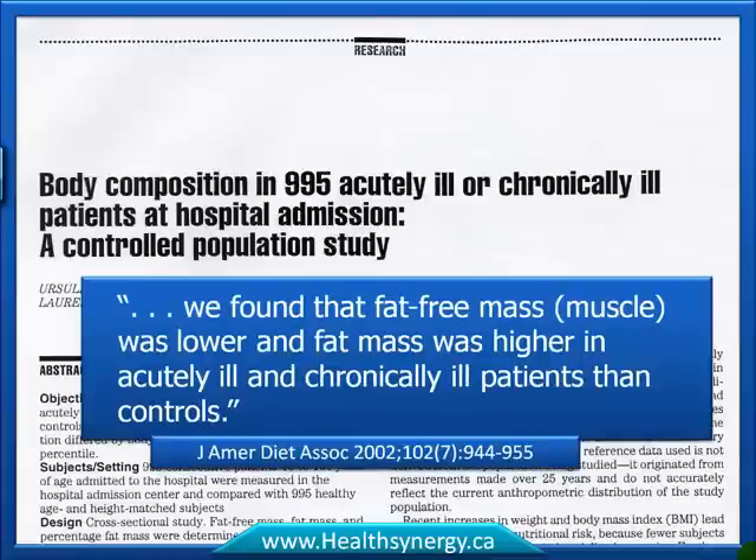In another paper, the authors concluded that fat-free mass was lower and fat was higher in acutely ill and chronically ill patients than in the control group — essentially stating that people with low muscle and high fat tend to get sick more often in both acute and long-term health conditions.